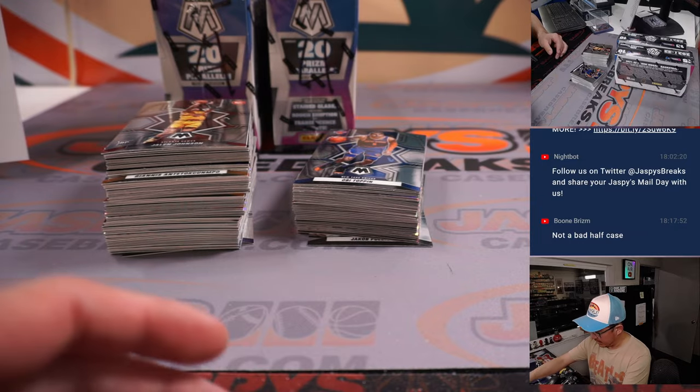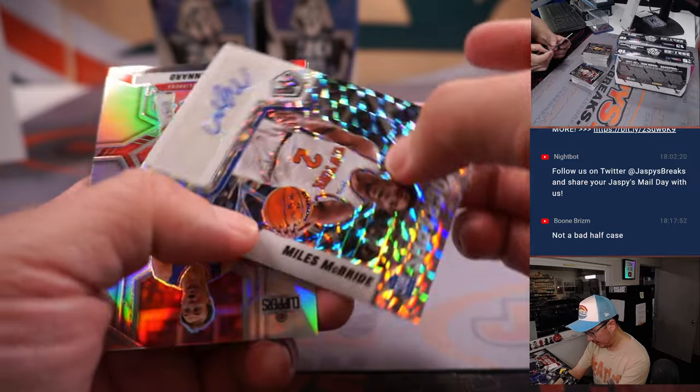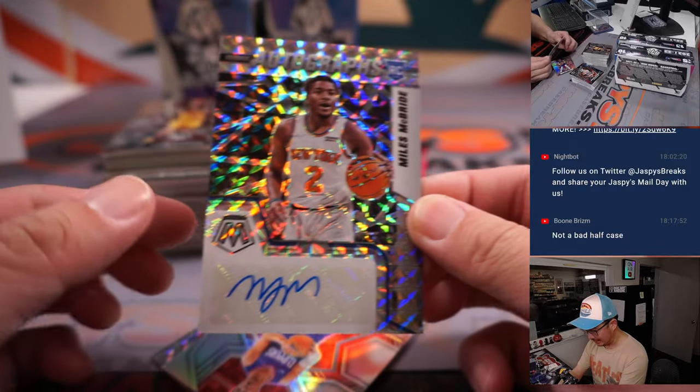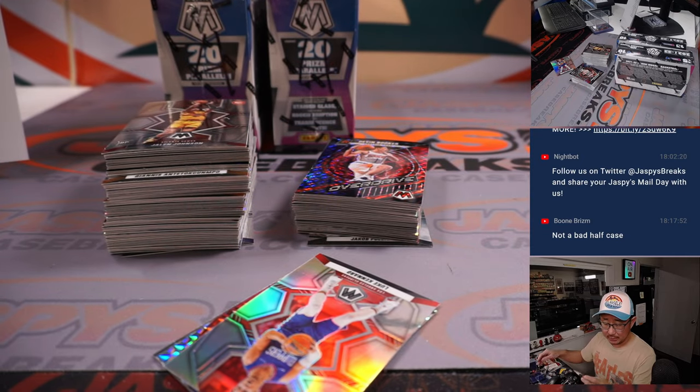Scotty Barnes, Raptors, for Allen. Have a great weekend. Miles McBride is your rookie autograph — that's for the New York Knicks, that'll be for Tristan.